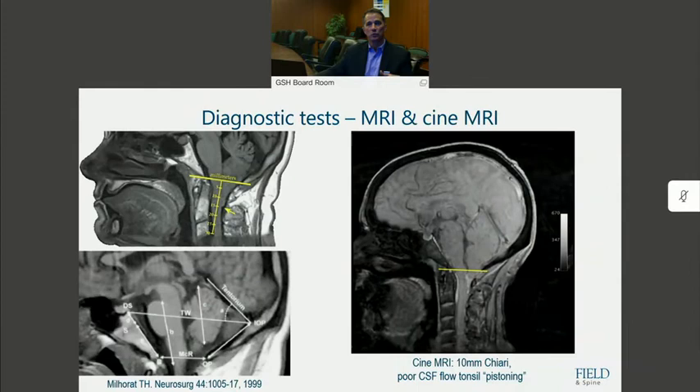The cerebellar tonsils are congenitally herniated down through the foramen magnum, and this results in interference of normal spinal fluid flow between the cranial vault and the spinal canal. That results in the accumulation of a pressure gradient that over the years produces symptoms, and sometimes can even cause a syrinx in the spinal cord. We look at this by looking at the degree of cerebellar tonsillar descent, estimating the volume of the posterior fossa, and we often get what we call a CINE MRI that looks at spinal fluid movement and pulsation.